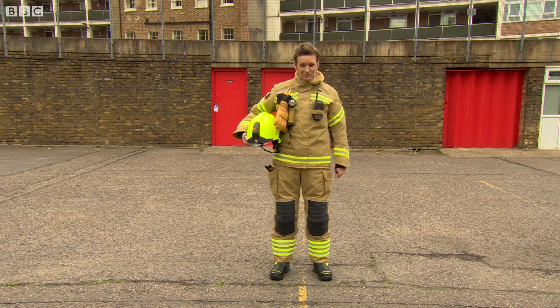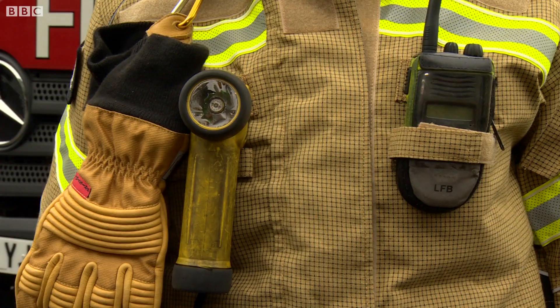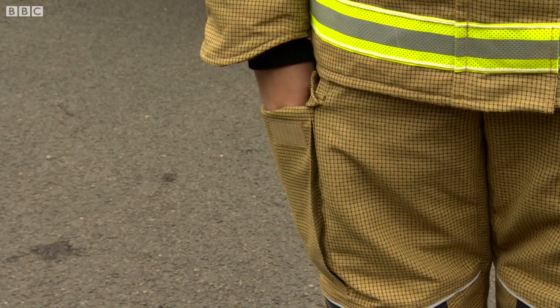Here's the new uniform for the London Fire Brigade. It's designed to help firefighters like Hayley deal with whatever fresh challenges are thrown her way.